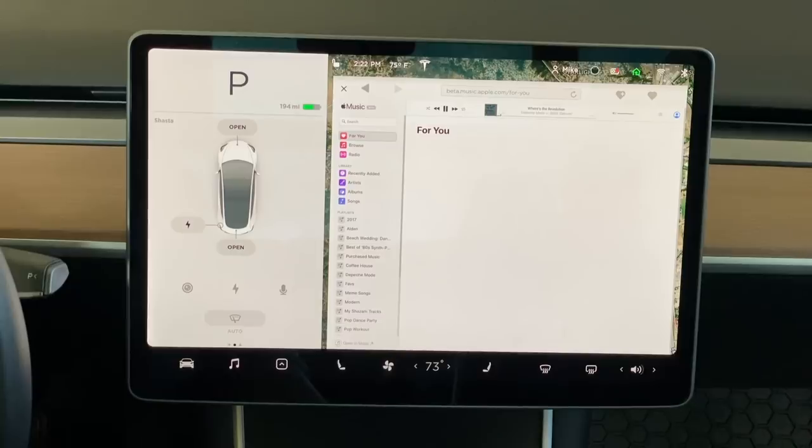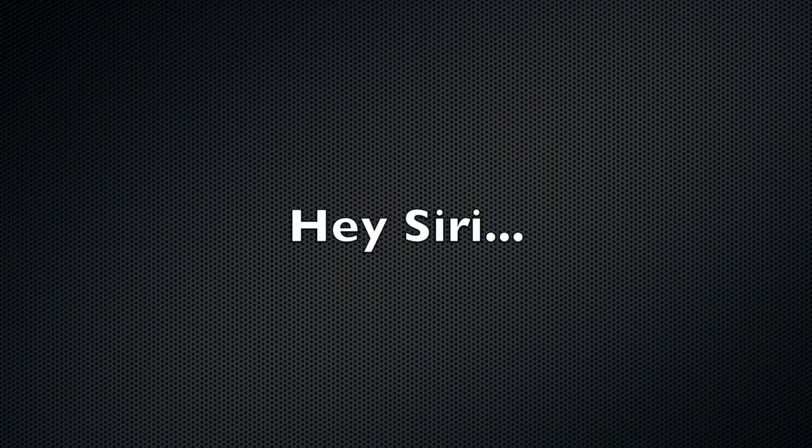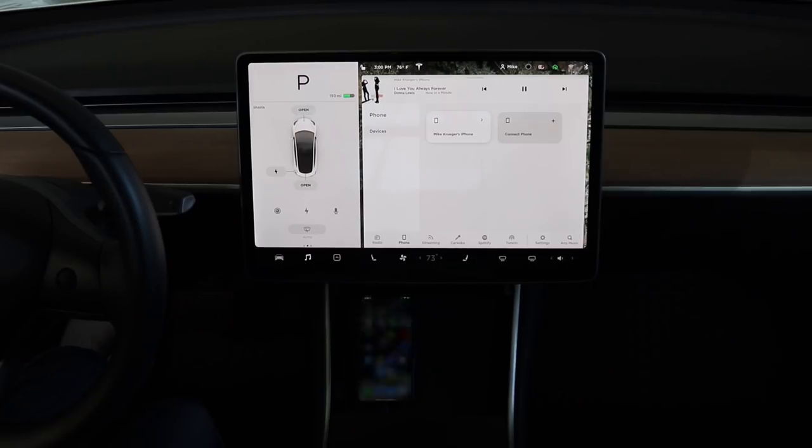But not all hope is lost. Earlier I mentioned that if you're using your phone as a Bluetooth source, you'll need to pick it up, unlock it, and navigate through Apple Music on a much smaller screen. However, there is an easier and safer way — it's Siri. Up until now, I never really had much confidence in Siri and didn't even give it a try. But I found that it not only works, but works surprisingly well.